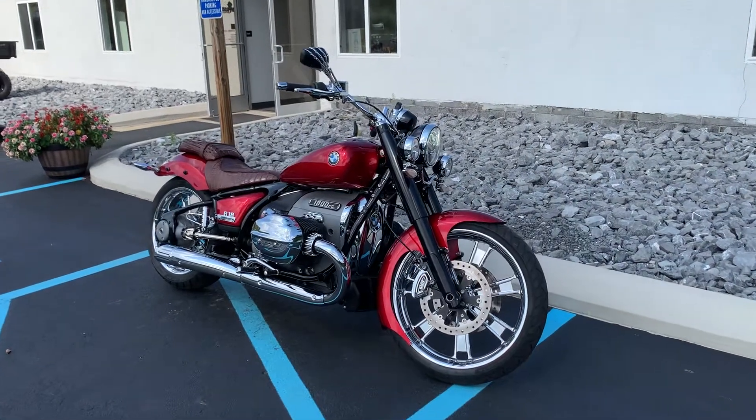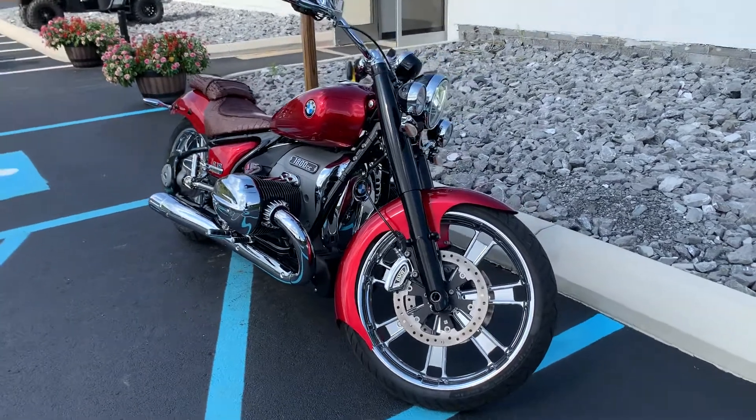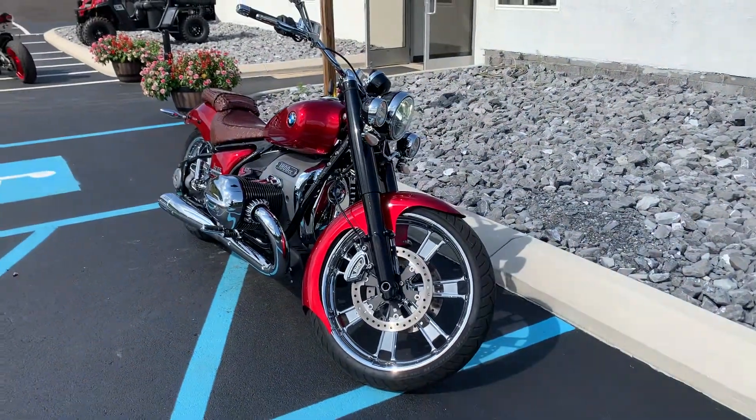Hello, Josh here at BMW Motorcycles of Tyrone, and thank you for the interest in this custom R18 Classic.